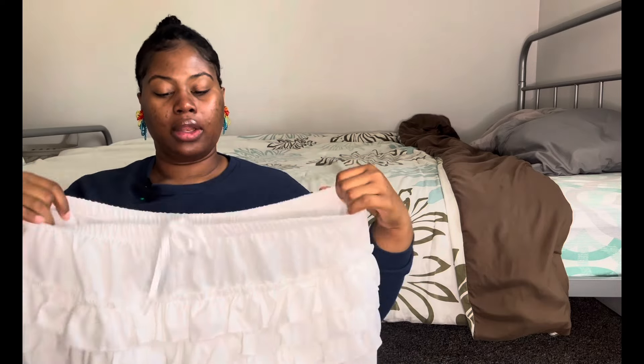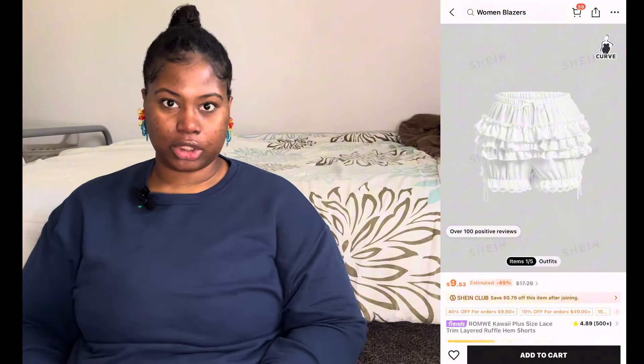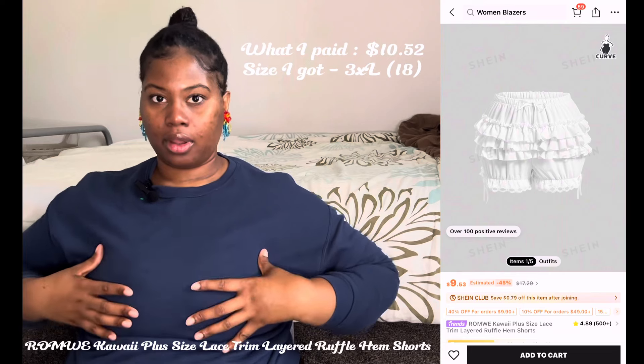These shorts — the elastic band baby doll shorts with the ruffles — I think they are so cute. I was trying to pair them with some tights, some heels like the little chunky brat heel, maybe like a corset shirt or top, and I don't know if I'm with the hair up or down.